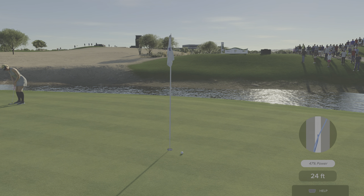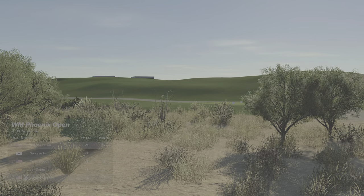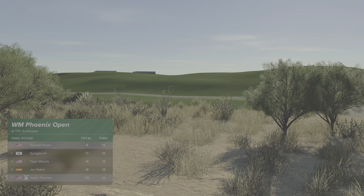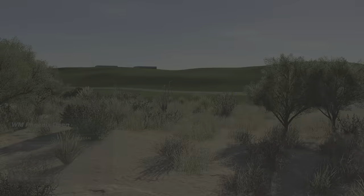Just missed. Big putt for par coming up — currently nine under for the event. But this is quite an astonishing performance by our leader; their advantage now out to double digits. I'm not sure if the chase back is good enough to catch them.